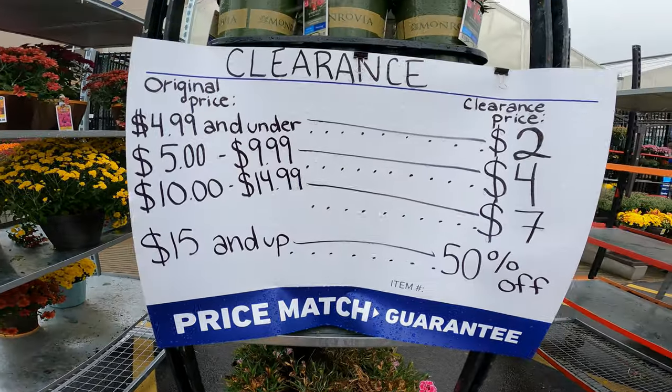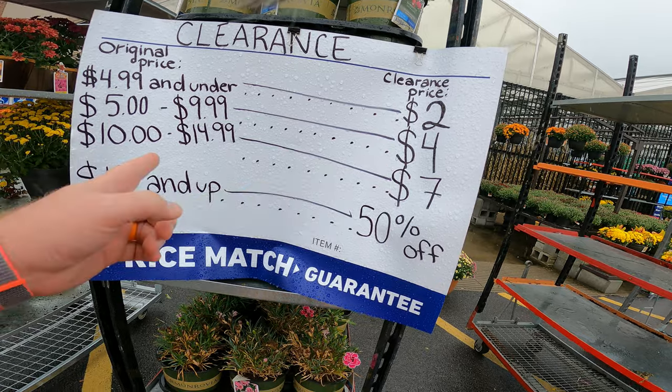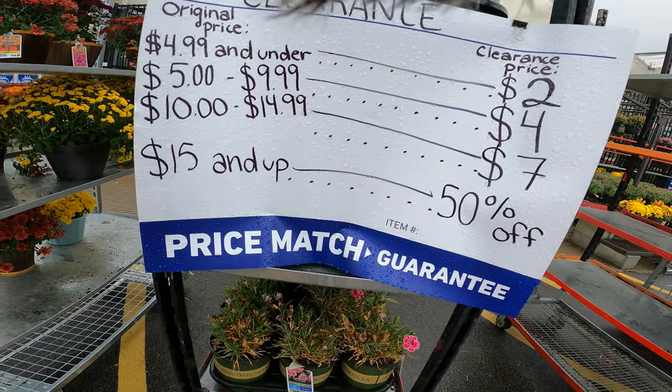If you are buying plants at Lowe's, they actually have a nice little deal here. $4.99 is $2 off, $5 to $10 is $4 off, $10 to $15 is $7 off, and $15 and up is 50% off.